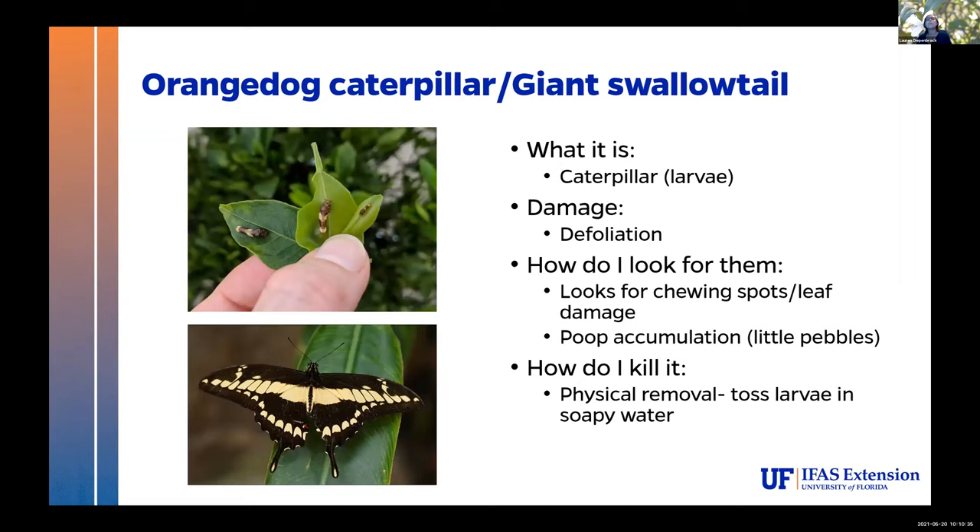The orange dog caterpillar is another super common dooryard issue, which then becomes a beautiful giant swallowtail. It's a caterpillar with multiple instars. You're going to see some chewing marks on your leaves, and might look around because the younger instars are very small. Often you can find frass accumulations — like little bitty pebbles. The easiest way to deal with these guys is to take them off the tree when they're larvae. You can either physically move them somewhere else — most of the time birds will eat them if you toss them in your grass — or toss them in soapy water and they will drown.